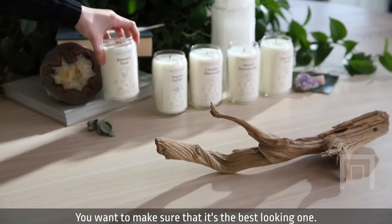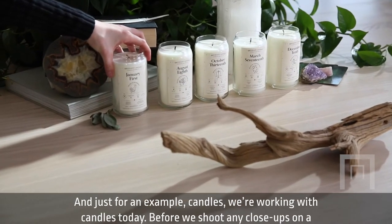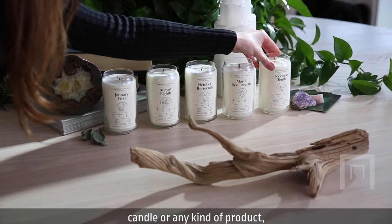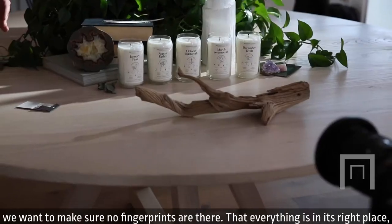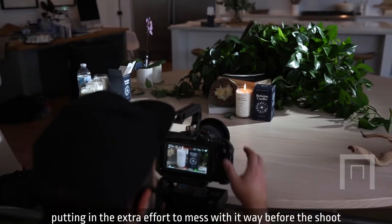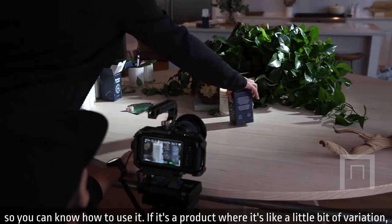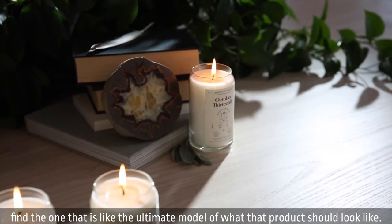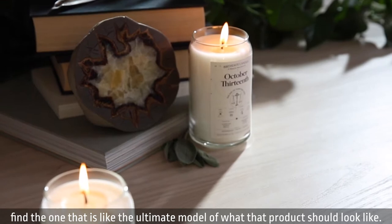You want to make sure that it's the best looking one. We're working with candles today as an example. Before we shoot any close-ups on a candle or any kind of product, we want to make sure no fingerprints are there, that everything's in its right place. Putting in the extra effort to prep it way before the shoot — if there's a little bit of variation, find the one that is the ultimate model of what that product should look like.